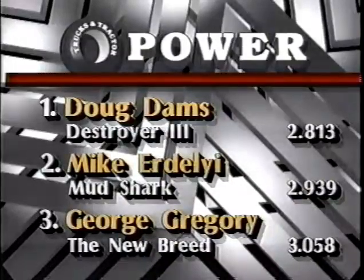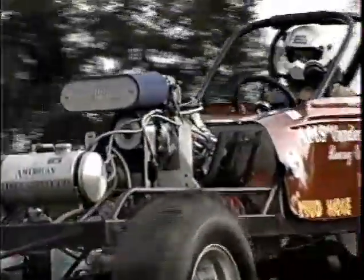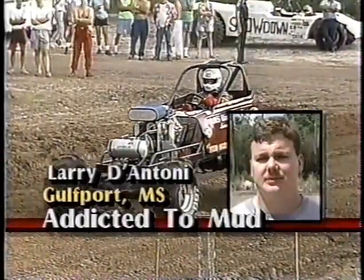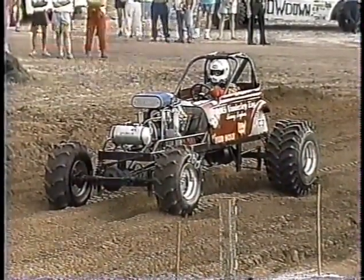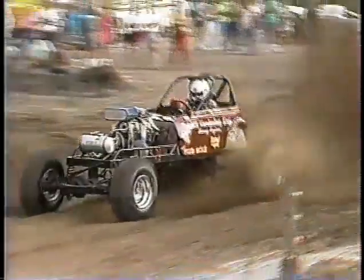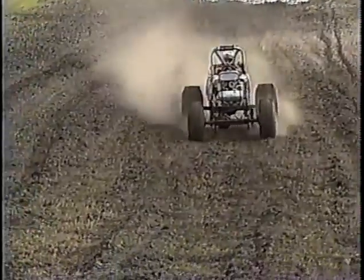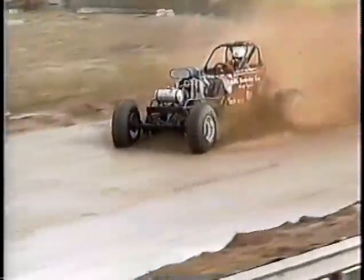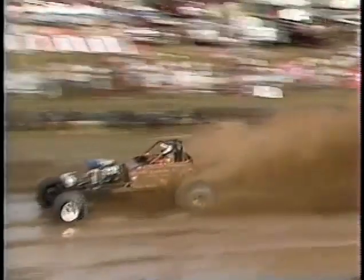Doug Dams with that new national record leads the competition. Mike Erderly is second in the Mud Shark, and George Gregory now third in the New Breed. Here is the guy with the only small block in competition — Larry D'Antoni from Gulfport, Mississippi, driving Addicted to Mud, a 406 cubic inch blown alcohol-burning Chevy small block. The time is 3.447. He's got a disadvantage running that small block, but when you heard his engine, he's using all the horsepower that vehicle had. So he actually did a good job considering his motor size.